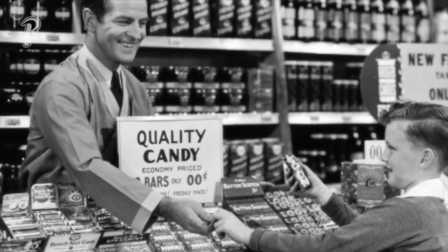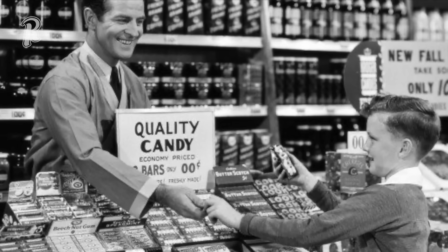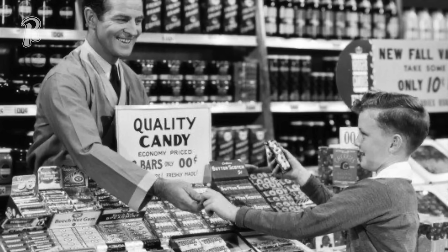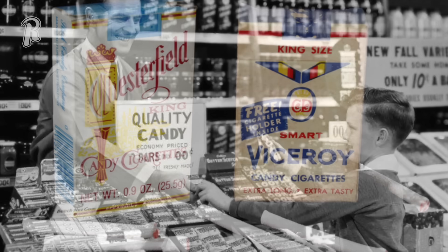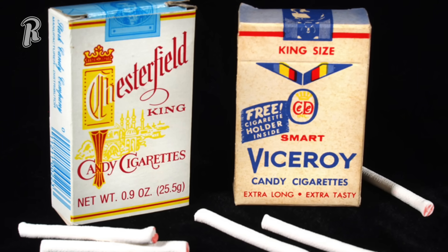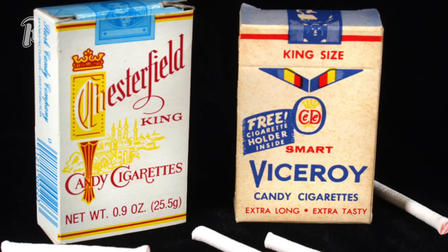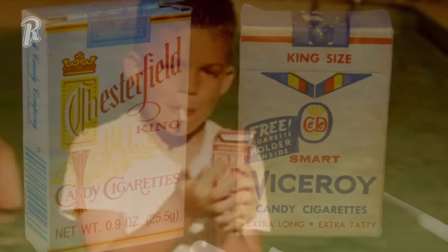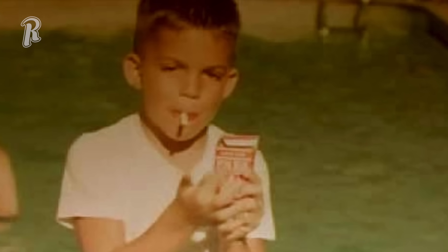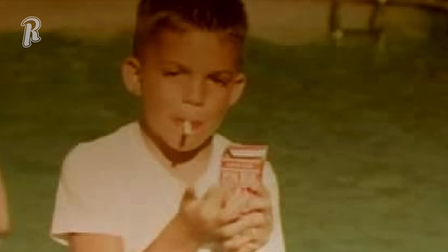Girls and boys alike loved to imitate grown-ups, so what better way than to pretend to smoke a cigarette in the form of a candy stick? Candy cigarettes were a popular choice for someone with a sweet tooth, and the packaging even looked like a real pack of cigarettes. Having a white candy stick hanging out of your mouth when you were eight years old made you feel cool, and the absolute best day to enjoy one was on a cold day where you could see your breath and pretend it was real smoke.